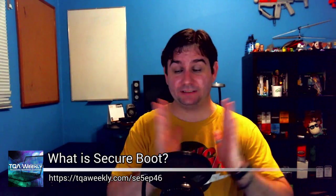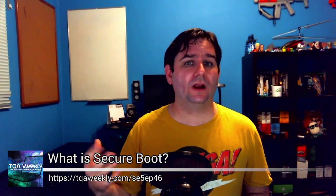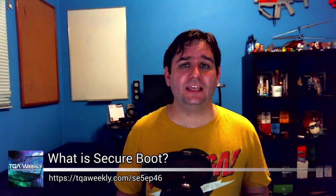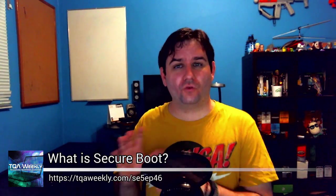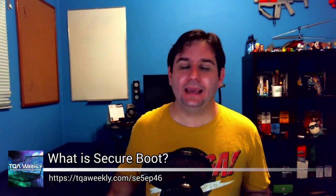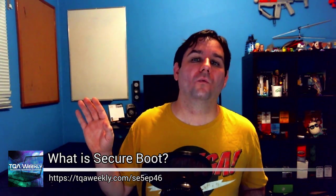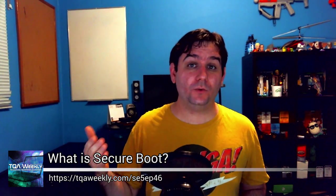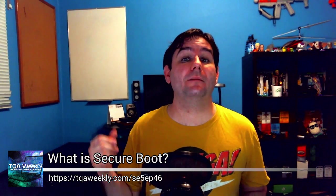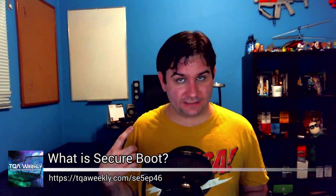Why? Because I have to explain something to you first. Viruses are a thing — we're all aware of viruses. They infect everything, and they've gone from funny in my youth to absolutely amazing to horribly atrocious and scary. It is for this very reason that Microsoft required a UEFI 2.2 compliant motherboard for Windows 8.1 to even be installable.